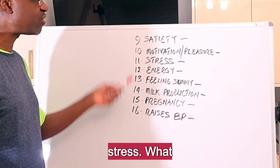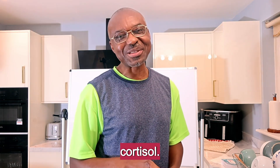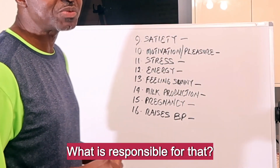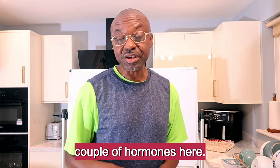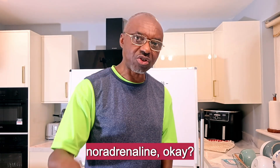Number eleven: stress. What is responsible for your stress? You probably know this already — it is cortisol. Number twelve: energy production. What is responsible for that? I have a couple of hormones here: cortisol, because it's going to rev up your energy; adrenaline; and to a lesser extent, noradrenaline.